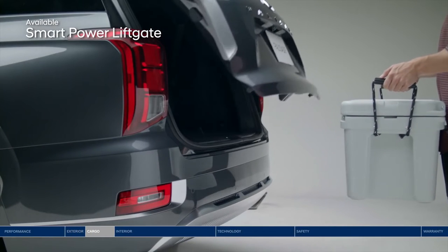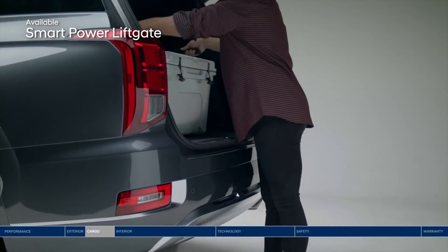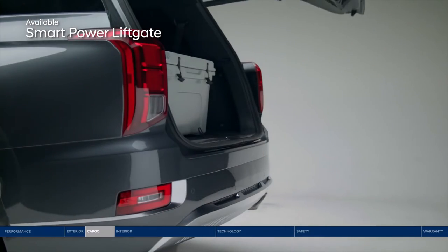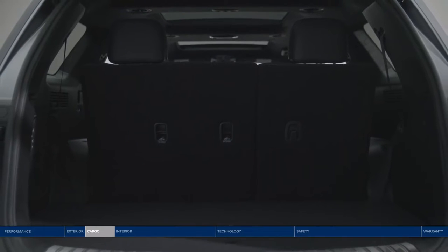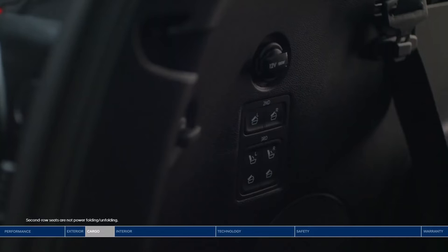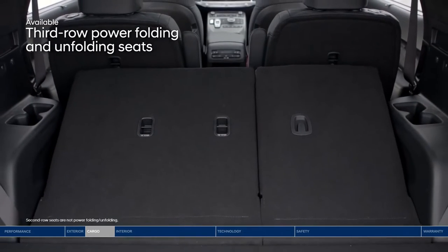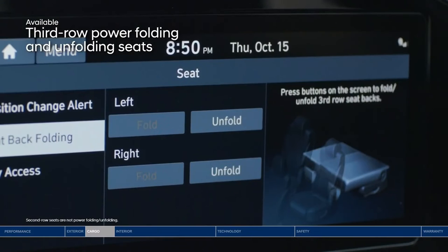Whether heading out on an epic road trip or just running errands, pack it all in quickly and easily with the smart power liftgate. It senses the available proximity key and opens the trunk hands-free. The Palisade offers up to 2,447 liters of cargo capacity when second and third row seats are folded down. Conveniently placed buttons on the side of the trunk let you fold down those seats, and the driver can also control the electric third-row seats from the touchscreen display.